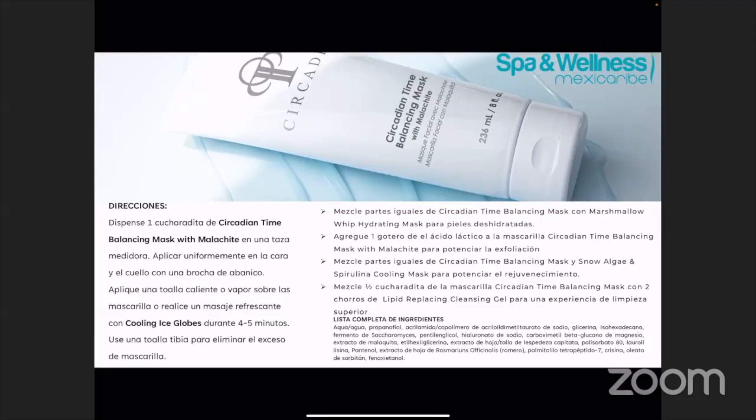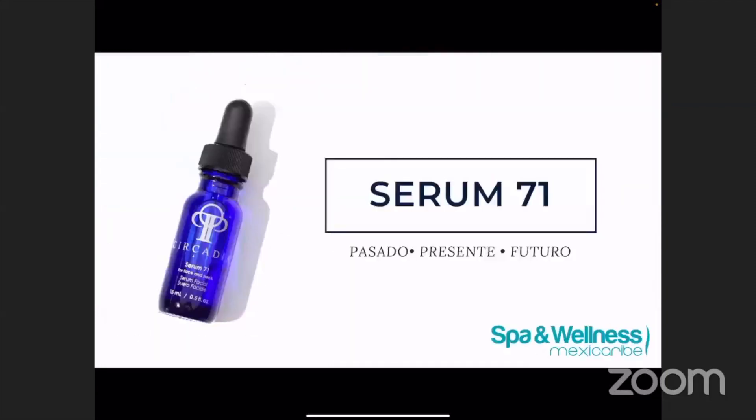Hay muchas diferentes maneras en cómo podemos avanzar nuestros tratamientos usando diferentes productos dentro de la línea. Si no están en el Facebook forum, tenemos un grupo en Facebook donde pueden ver las experiencias de diferentes personas, porque mucha gente hace mucha mixología. Es algo beneficial que pueden meterse en el grupo de Facebook para ver todas las diferentes opciones y cómo podemos mezclar los diferentes productos.